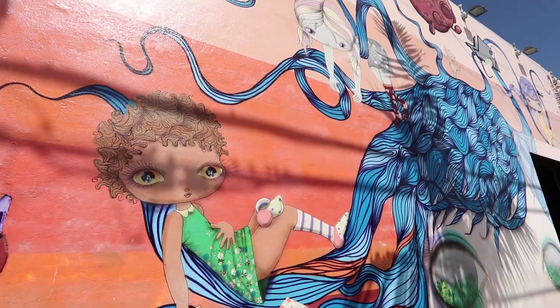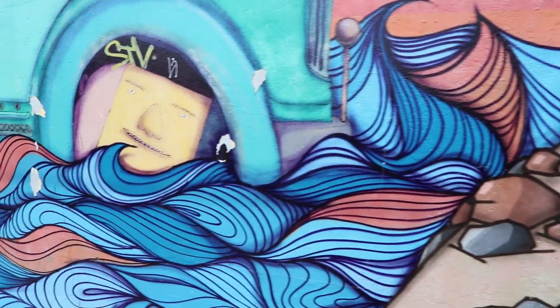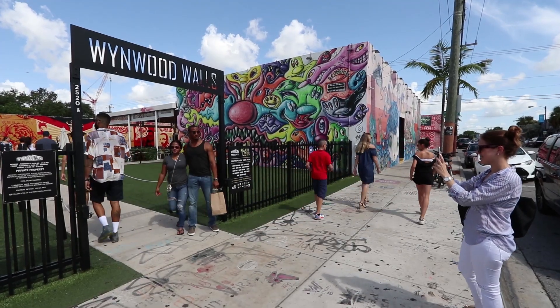Every second Saturday of the month, Wynwood hosts Art Walk. It's a community event — restaurants are packed, galleries stay open late, and you can even see artists painting live. So if you're in Miami on the second Saturday of the month, I recommend you check out Art Walk.